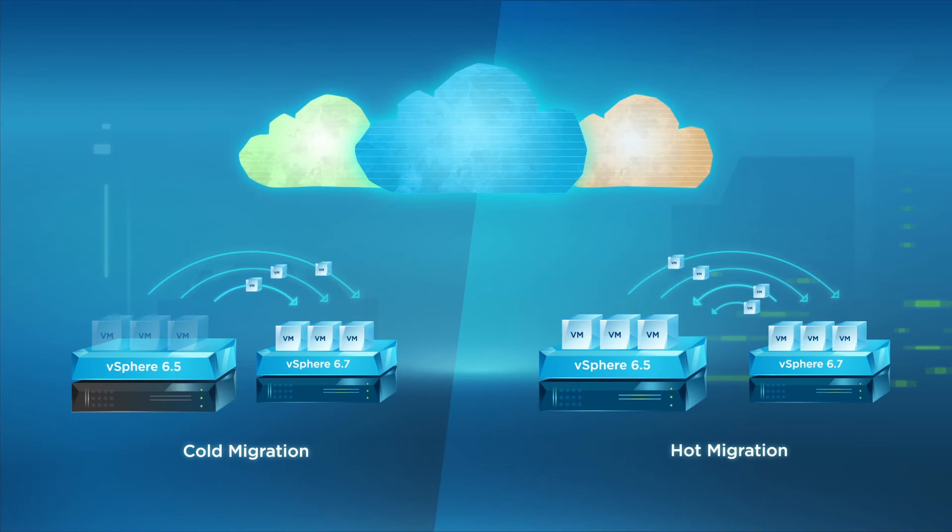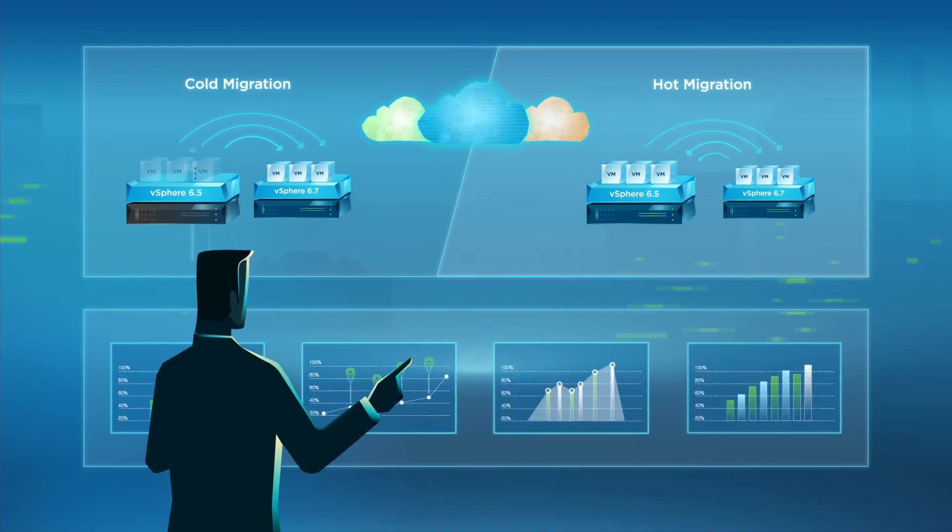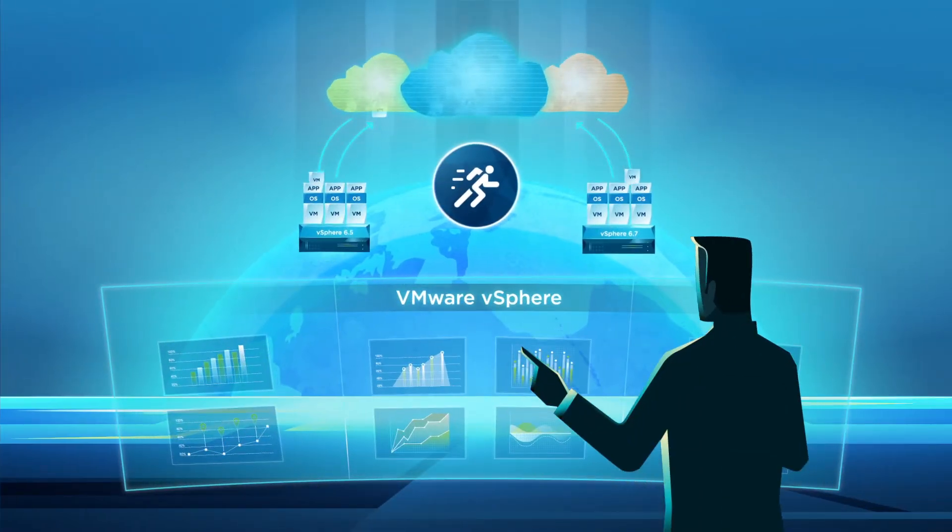Cold and hot migration of workloads across clouds and across different versions of vCenter Server further eases management of the environment, contributing to a seamless hybrid cloud experience.